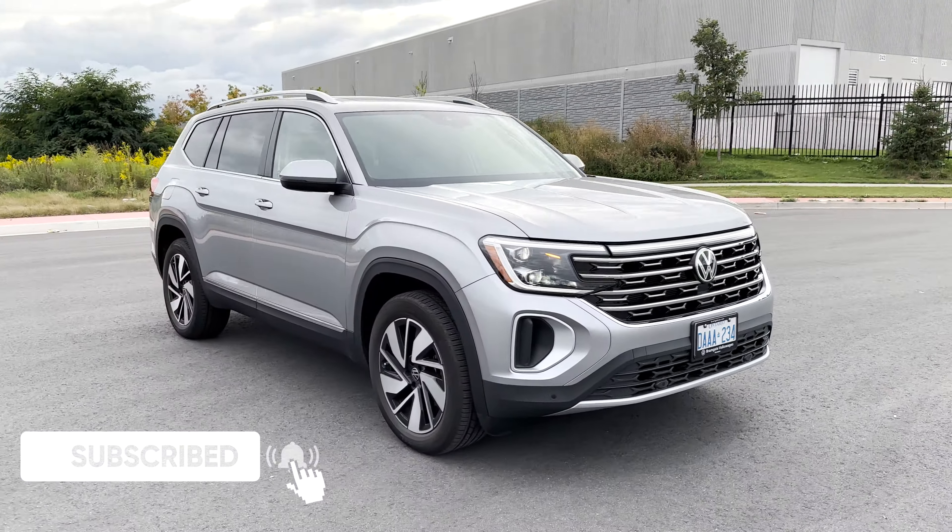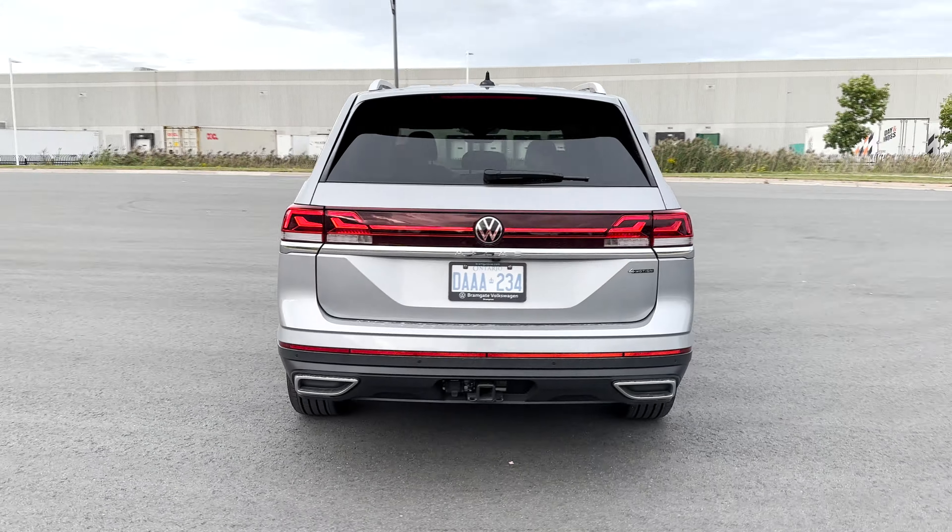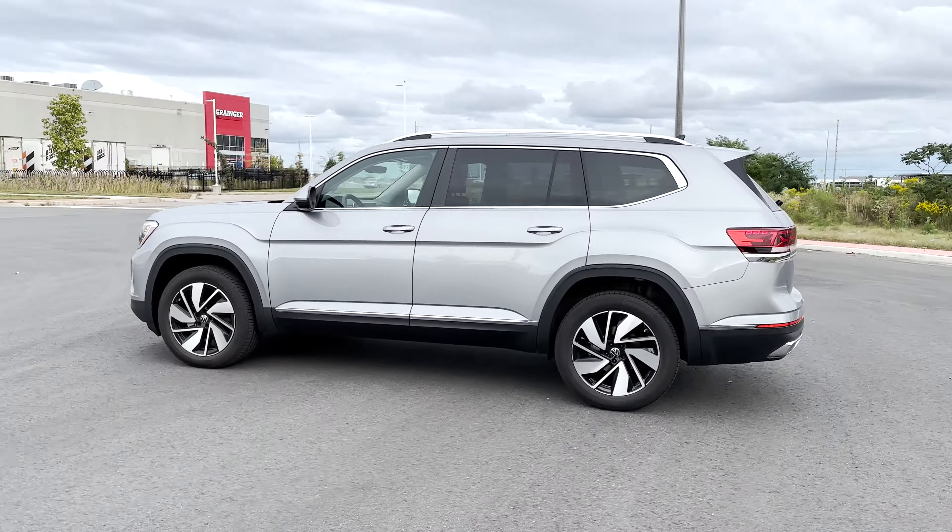Well, that does it for the review on this refreshed 2024 Volkswagen Atlas Highline. Let me know what you think of this — do you love it or do you hate it?